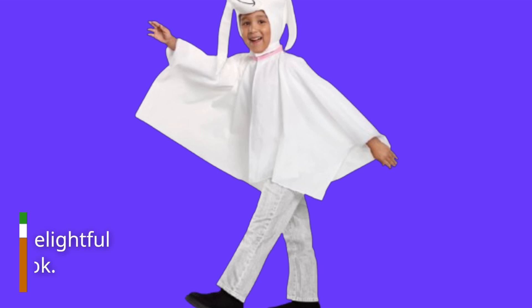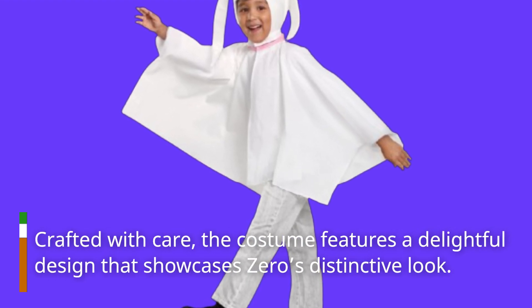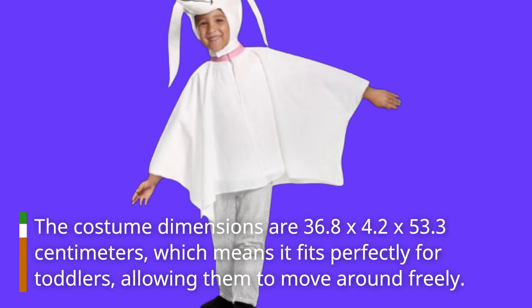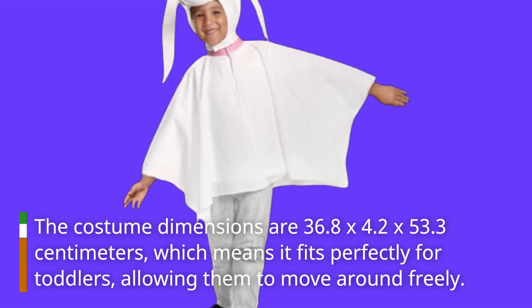Crafted with care, the costume features a delightful design that showcases Zero's distinctive look. The costume dimensions are 36.8 by 4.2 by 53.3 cm, which means it fits perfectly for toddlers, allowing them to move around freely.